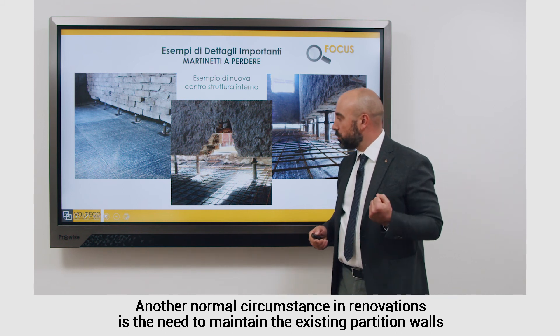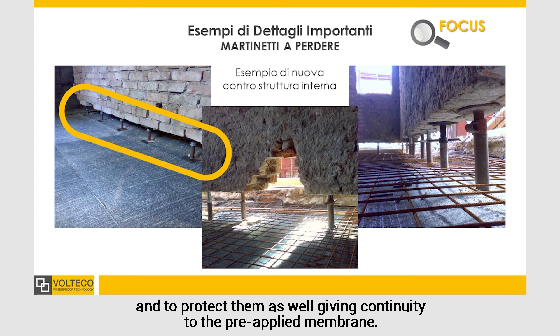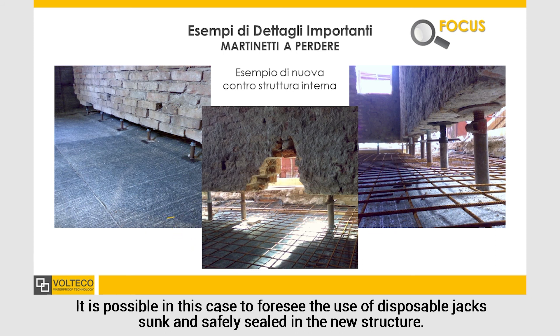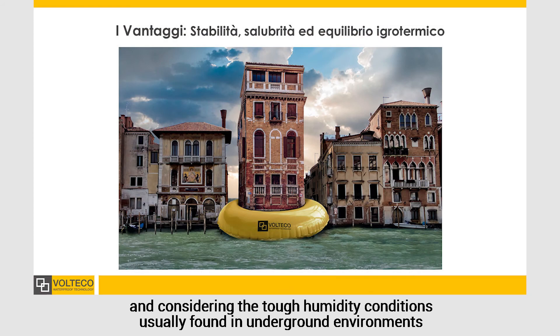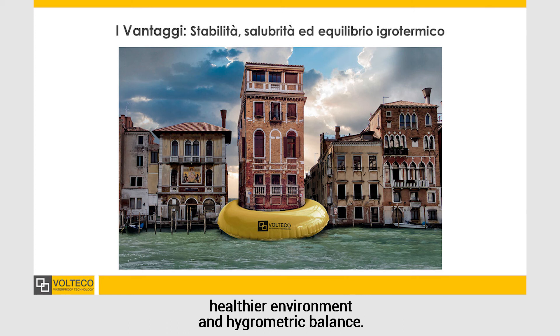Another normal circumstance in renovation is the need to maintain the existing partition walls and to protect them as well, giving continuity to the pre-applied membrane. It is possible in this case to foresee the use of disposable jacks sunk and safely sealed in the new structure. Once the waterproofing works are completed, and considering the tough humidity conditions usually found in underground environments, the final step is to apply anti-condensation solution to give to the renovated space a healthier environment and a hygrometric balance.